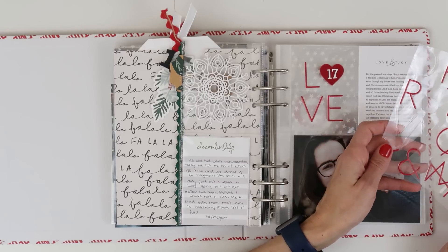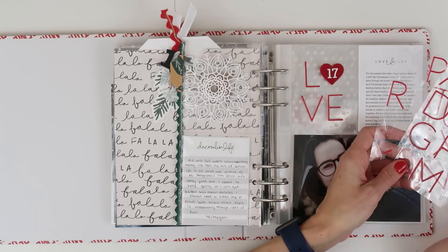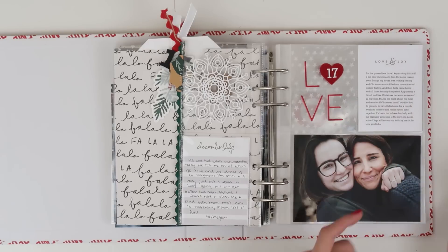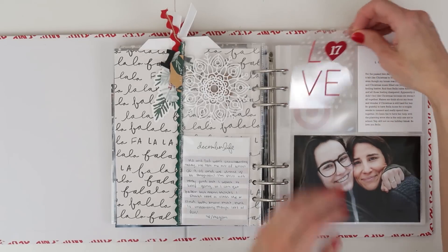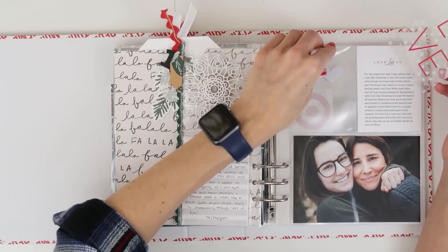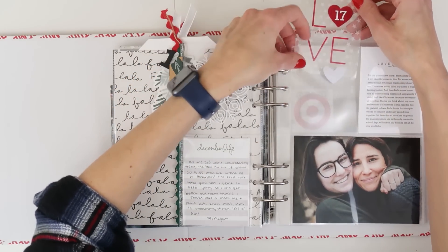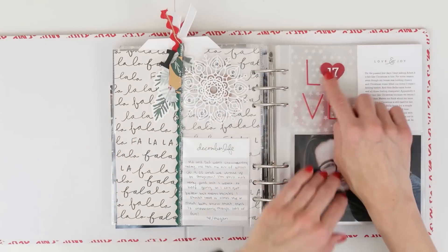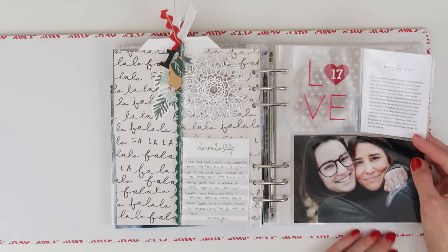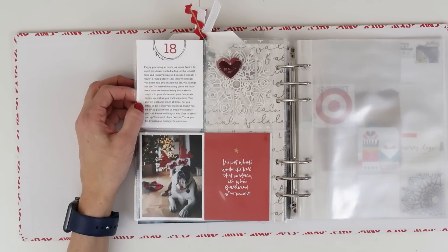Looking through the stickers to decide what words to spell, I figured out I had everything for 'love,' but I had used the O in the word 'joy' back in 2015 or 2016. So I got creative and decided to use a heart instead, and I love it — things like that happen and it ends up being cuter than it would have been with the O. Then I added those white number stickers right on top for the 17, and I really loved how that turned out.